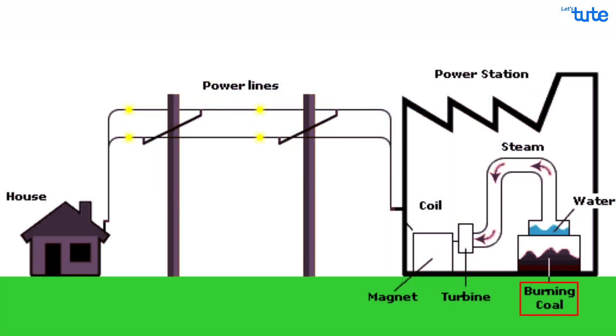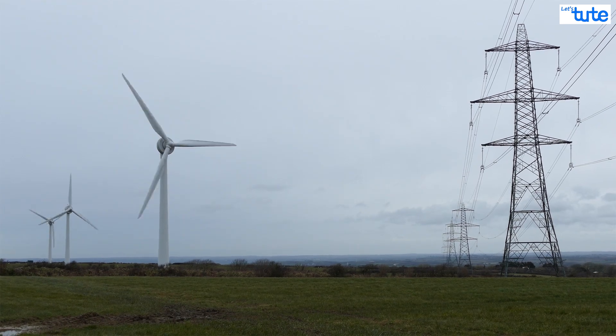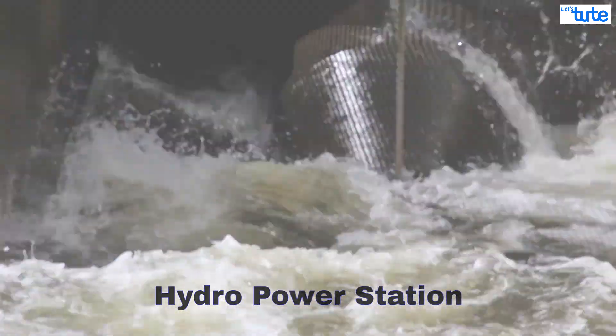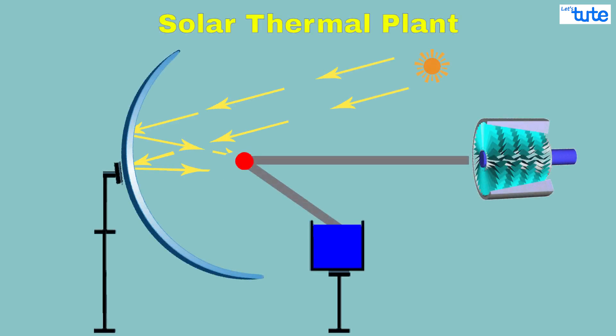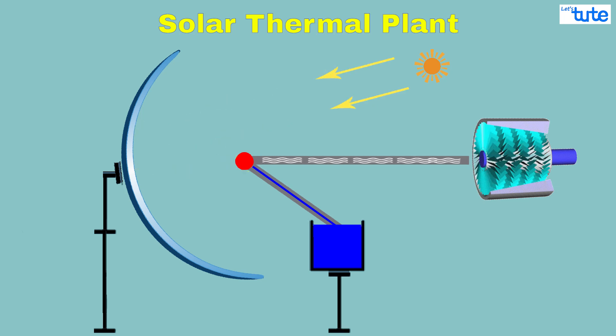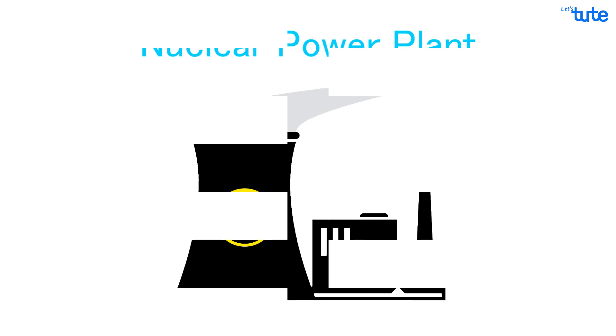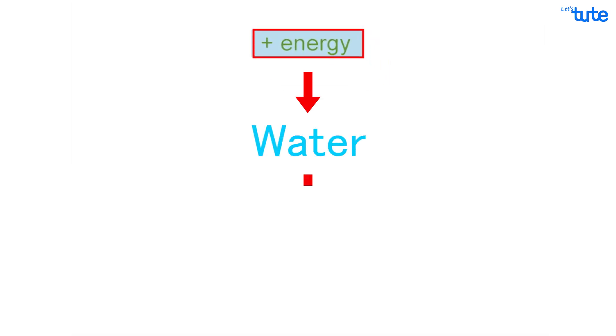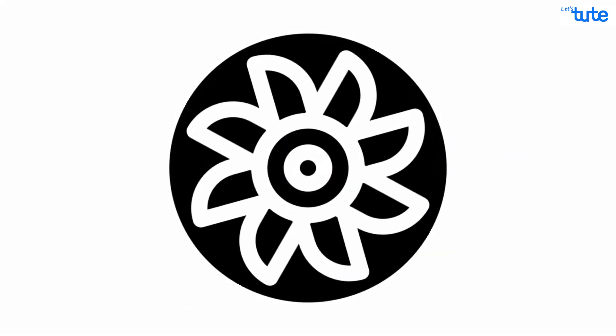We burn coal and the heat which is generated is used to turn water into steam, and the steam is then used to spin large turbines. Windmills harness the power of the wind and use it to spin the turbines. In hydropower stations, the force of water is used to spin the turbines. In a solar thermal power plant, heat energy from the sun is directed to a single point — when we pass water through that point, it turns into steam and the steam is used to spin the turbines. Even in a nuclear power plant, splitting of uranium atoms takes place. This process produces a huge amount of heat energy, which is then used to turn water into steam, and again the steam helps us to spin the turbines.